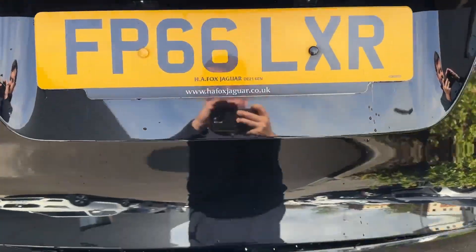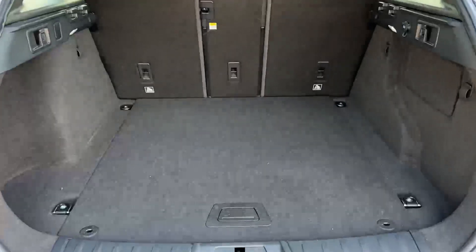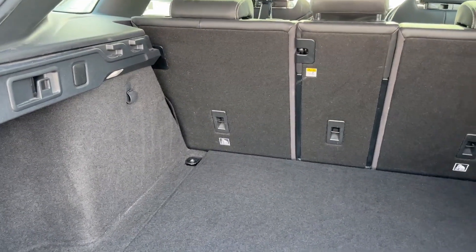In the rear, full LED taillights are on offer, and for easy access, the power-operated tailgate will reveal an absolutely cavernous load area with 40-20-40 folding split seats.